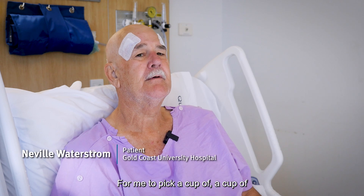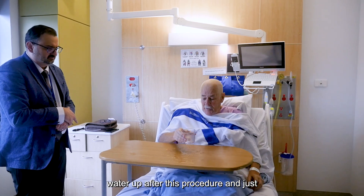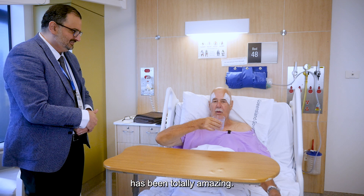For me to pick a cup of tea up after this procedure, and a cup of water up after this procedure, and just lift it and drink it — has been totally amazing.